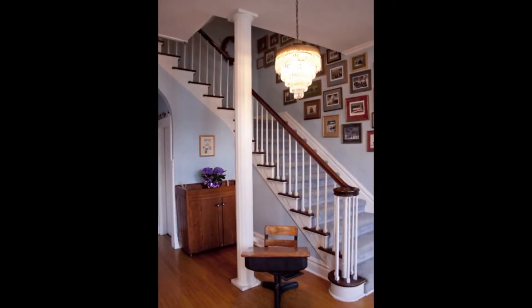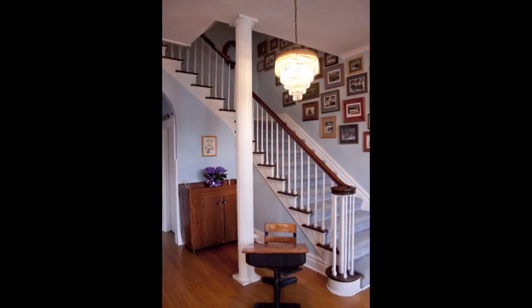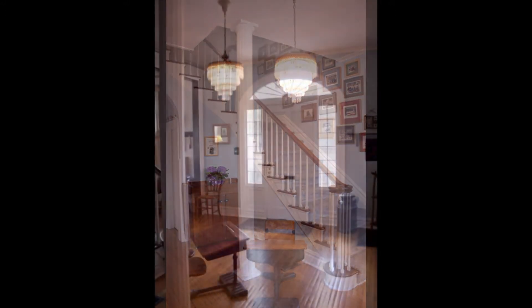We were drawn in immediately by the character and the history of this house. It was an old house but it had really clean lines and we liked that.